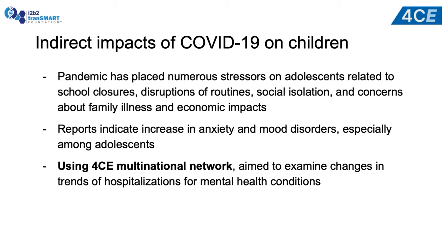Turning to indirect impacts of COVID-19 on children: while the direct morbidity has been much lower compared to adults, what we saw over the course of the year as pediatricians is that there are numerous stressors in adolescents related to mitigation strategies — school closures, disruptions of routines. In pediatric institutions, we've seen a substantial increase in anxiety and mood disorders among kids. So we looked at our resources within the 4CE multinational network to see how we might quantify and evaluate those indirect impacts.